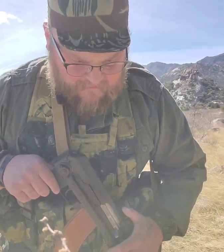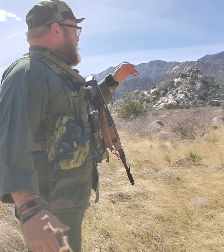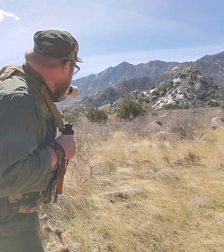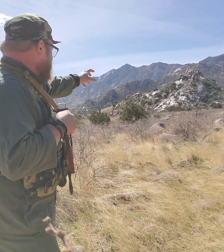Iron sights, in my opinion, for a close-in brush environment work incredibly well. Right along there — see that mound right there? It is a mound, just a mass of stone.